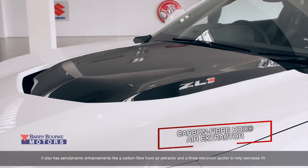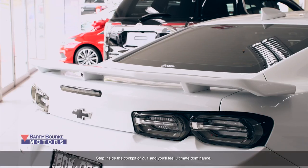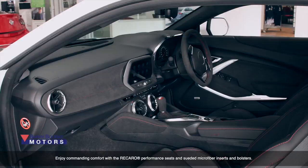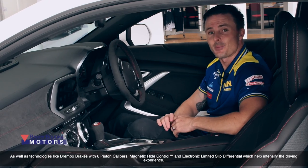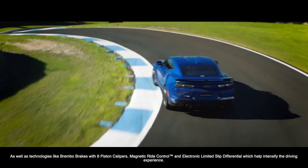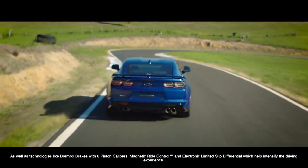It also has aerodynamic enhancements like a carbon fibre hood air extractor and a three-stance rear spoiler to decrease lift. Step inside the cockpit of the ZL1 and you'll feel ultimate dominance. Enjoy commanding comfort with the Recaro performance seats and suede microfibre inserts and bolsters, as well as technologies like Brembo brakes with six-point calipers, magnetic ride control, and electronic limited slip differential, which help intensify the driving experience.